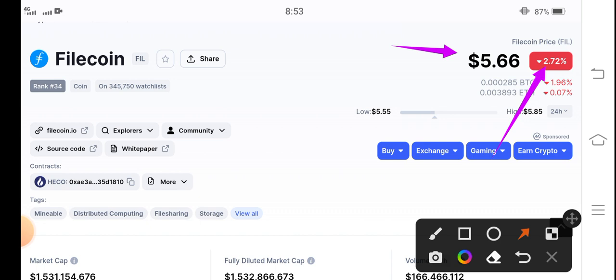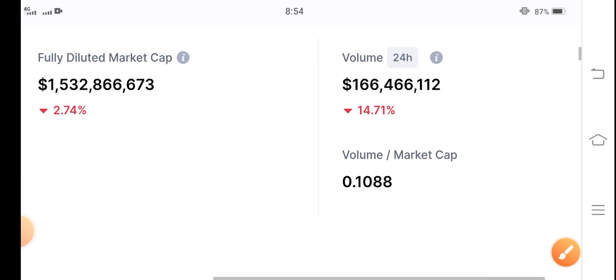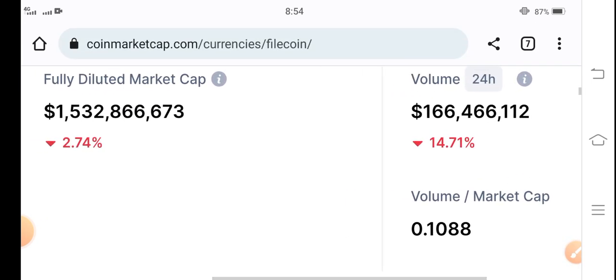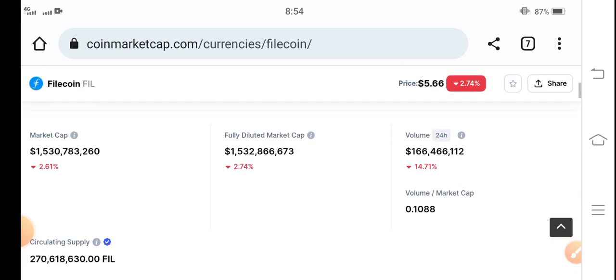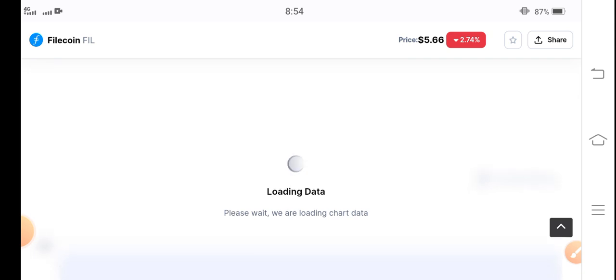The market is completely in a huge crash, negative two point seventy-two percent. If we talk about the twenty-four hour trading volume, that's also negative fourteen point seventy-one percent. Market cap is also negative two point seventy-four percent. So let's see the price chart and find the best opportunity to trade.